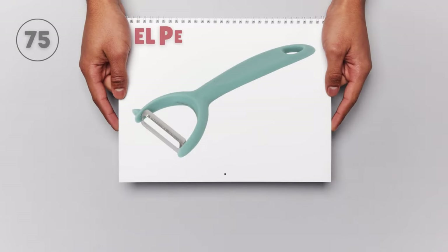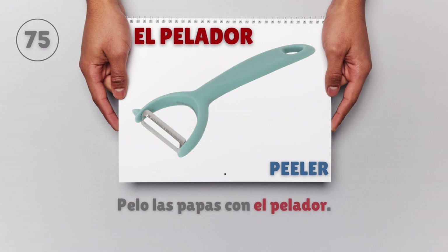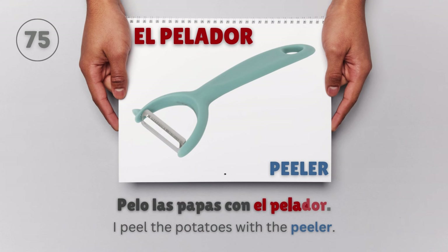El pelador — Peeler. Pelo las papas con el pelador. I peel the potatoes with the peeler.